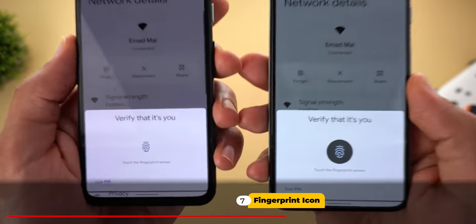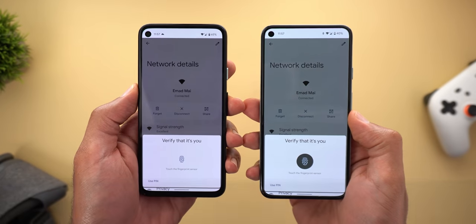There is also a new fingerprint icon that appears when you try to perform an action that requires unlocking the device.